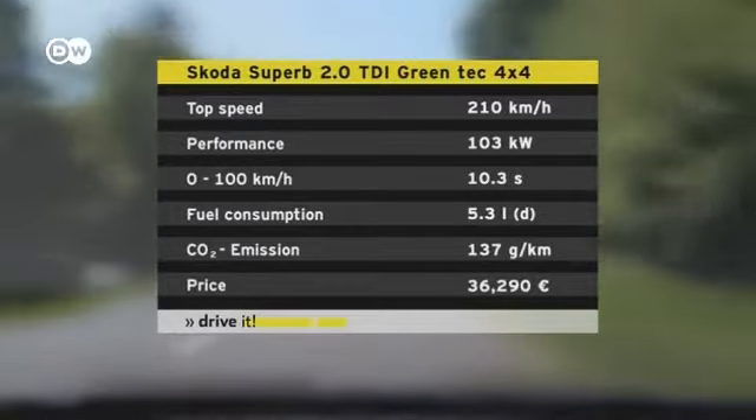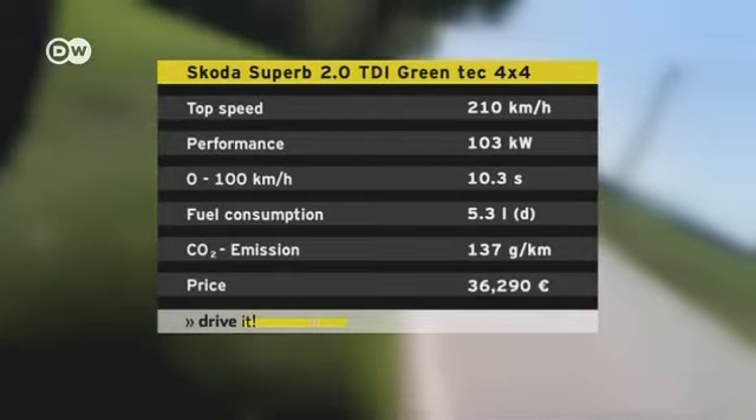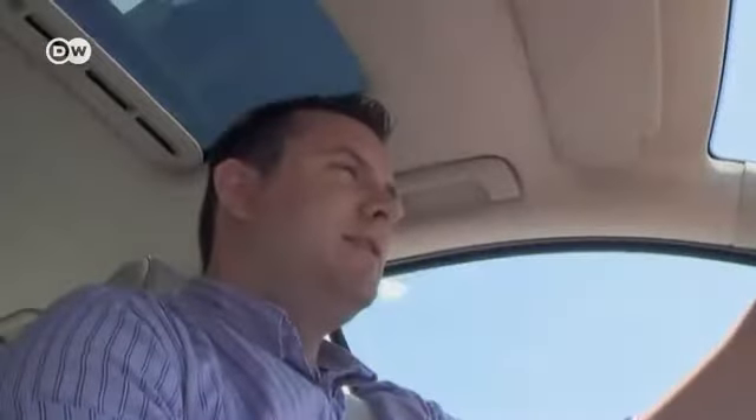The test version costs 36,290 euros, loaded with all the extras. The standard model is available for some 13,000 euros less.